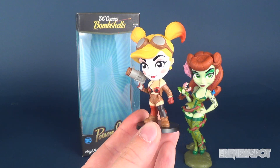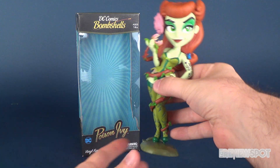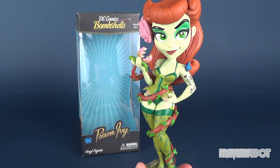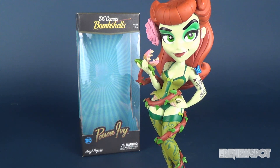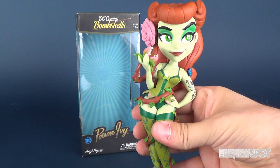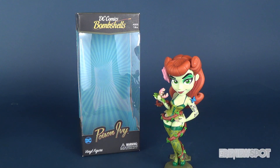I love the aspect of the blind tins — you never quite know which one you're gonna get. But from a shelf standpoint, when you want to display something, it's the larger figures I gravitate towards. As much as I've collected the smaller Bombshell tin figures, I think the larger figures like Poison Ivy here are the ones I'm really going to want to get more of and display on the shelf.